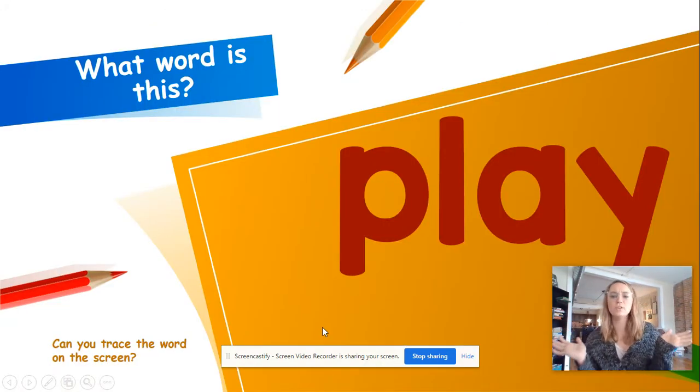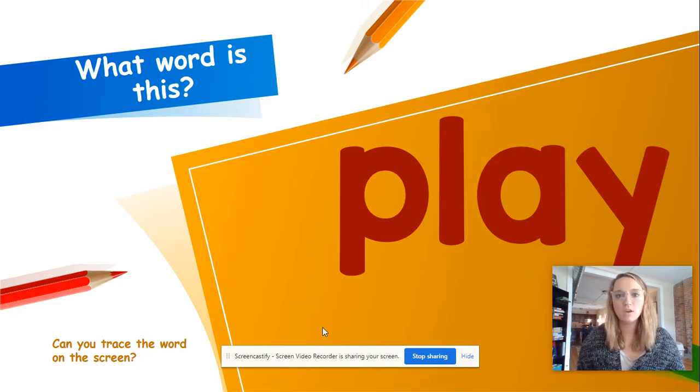What word is this? The first word — it is play. Let's spell chant it. P-L-A-Y, play. Now take your finger and we're going to trace it and spell it again. P-L-A-Y, play. Good job. So remember this word is play.